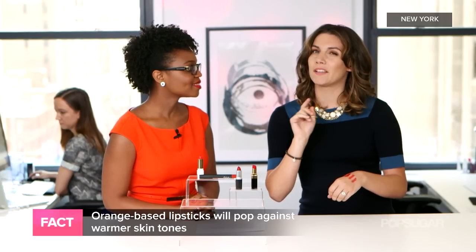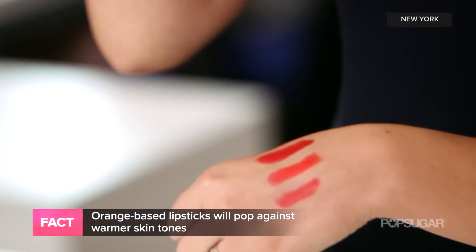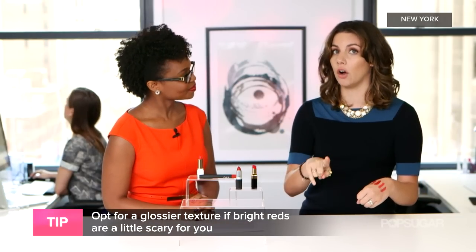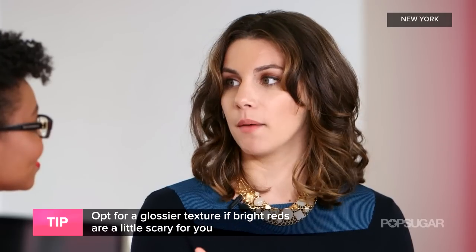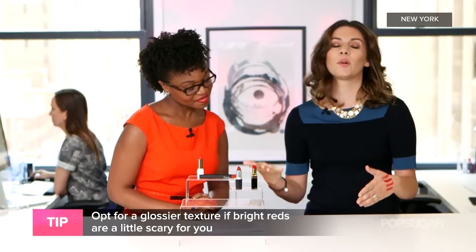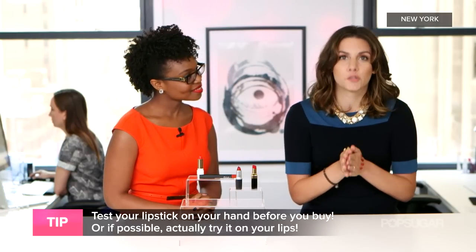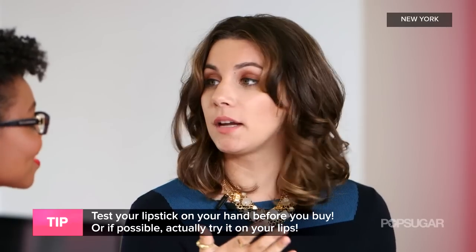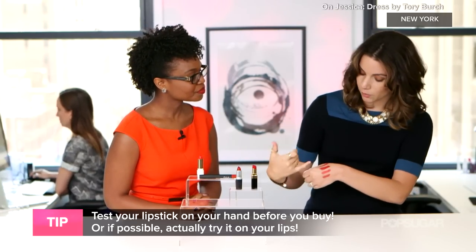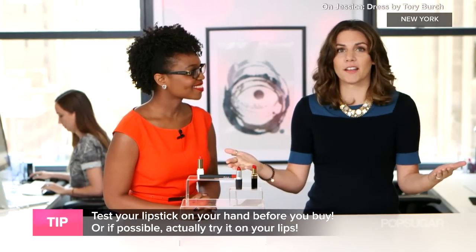Warm undertone ladies, if you're afraid of something this bright, the trick is to look for a gloss — something with a red tint that's a little more sheer that you can layer on. It'll give you that red tone without being super bright and vibrant. The most important tip is when trying out your red lipstick, try it in the store before you take it home. If lipstick brushes are available, always be hygienic. Otherwise, test it on your hand, and you'll find your perfect red lipstick.